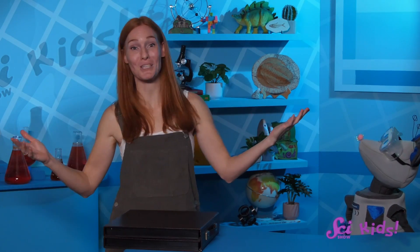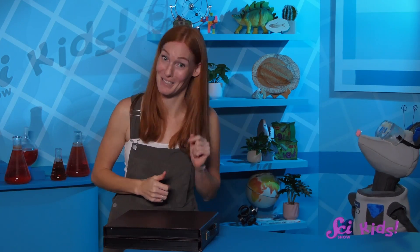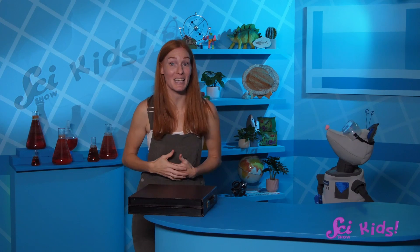I'm just glad that we get to appreciate all the beautiful colors and patterns without getting too close! Thanks for joining me and Squeaks today! If you'd like to keep learning with us and all our friends, be sure to subscribe! And I'll see you next time, here at the Fort!